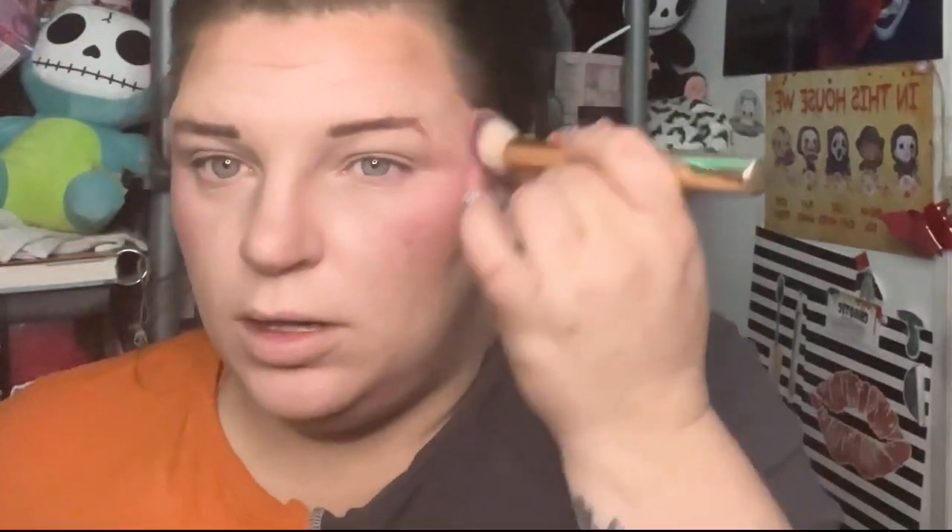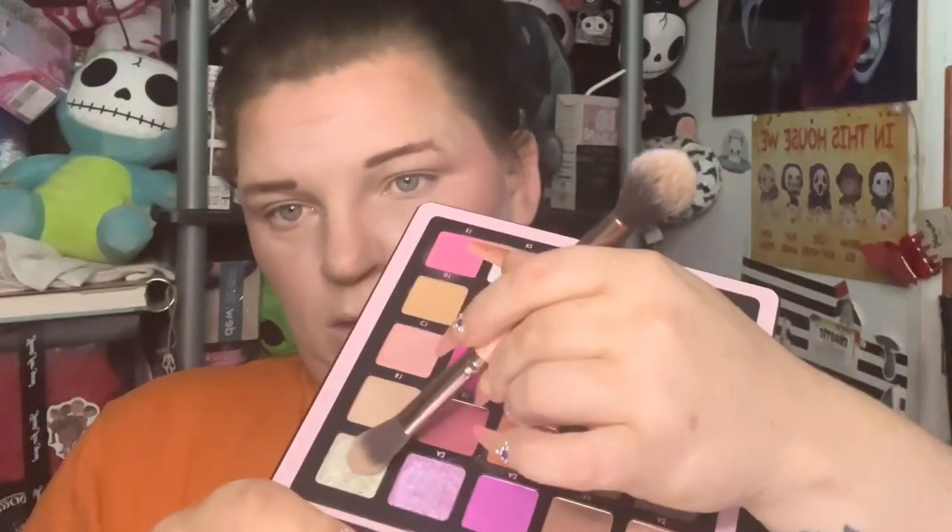I didn't dig the heavy blush look a couple of years ago. I'll be using a little bit of this, a little bit of C1, A1, and A5 for blush.